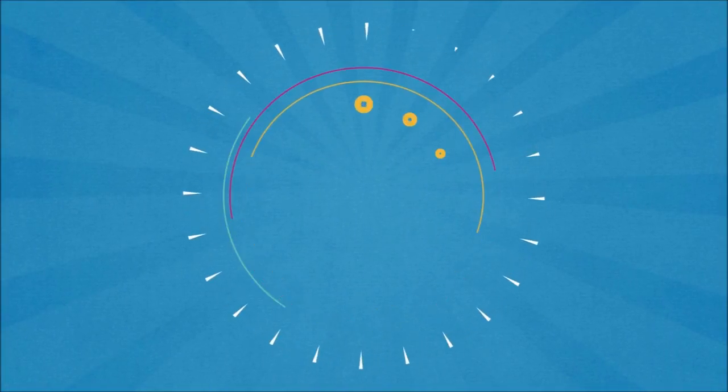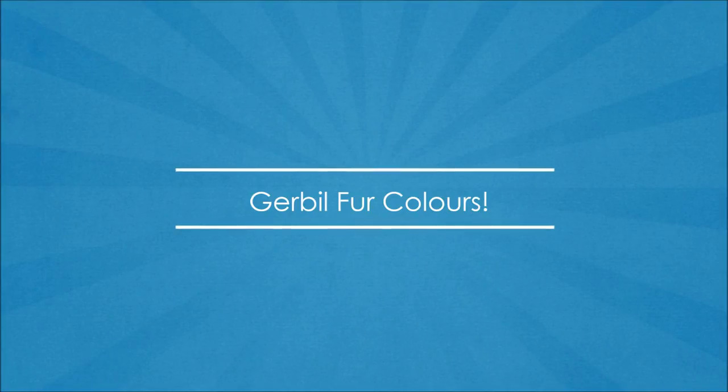Hi everyone. I'm going to go through some gerbil fur colours today. Not all, as there are 40, but the majority.